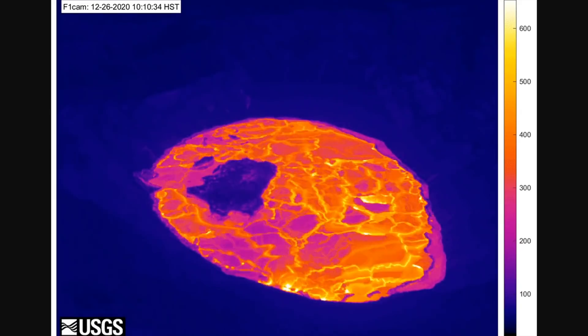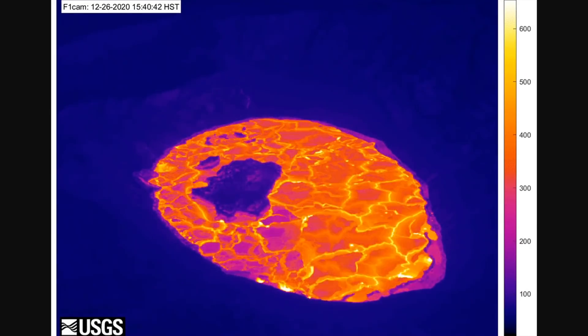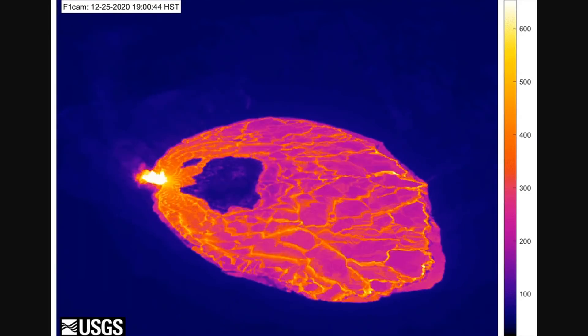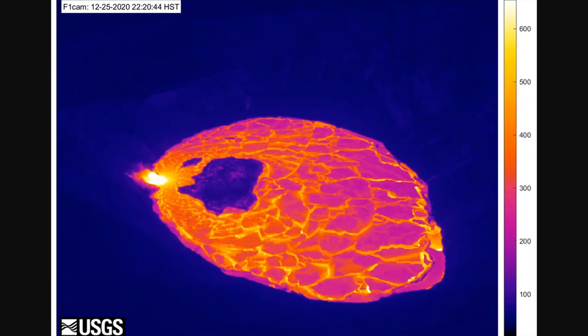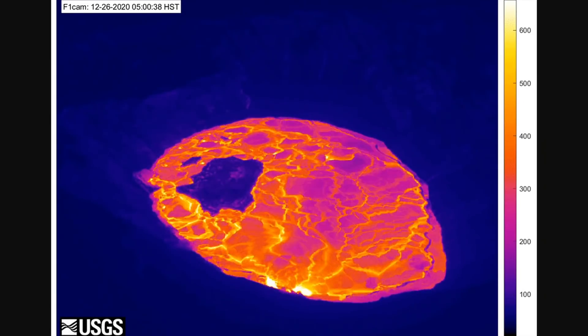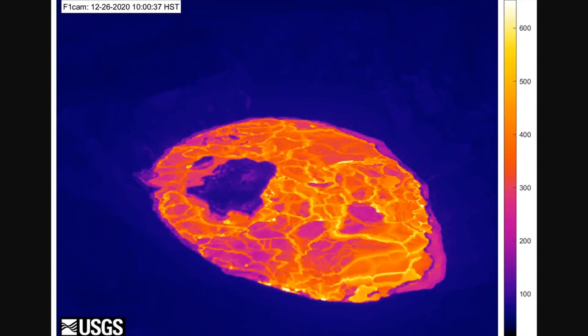This thermal webcam time-lapse captured one image every 10 minutes for a 24-hour period. The video shows the shift in eruptive activity early on December 26. Just before 3 a.m., the active northern vent shut down as it became drowned by the rising lava lake. At the same time, the western fissure vents abruptly increased in vigor.